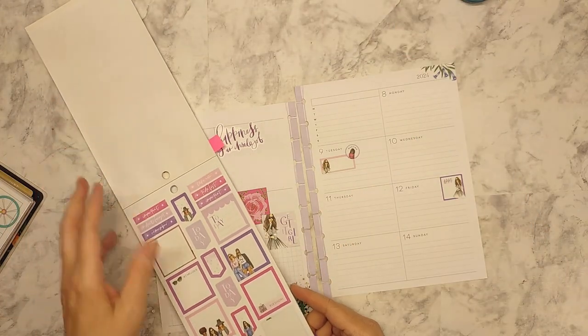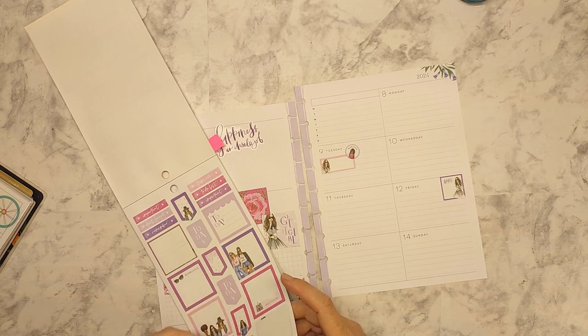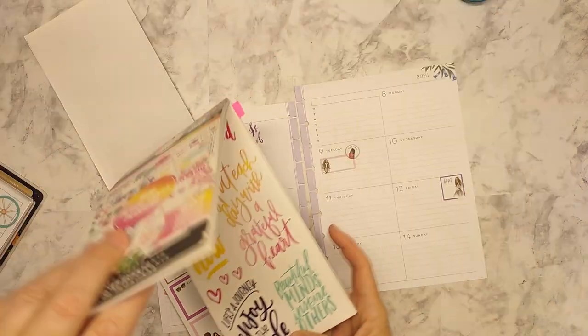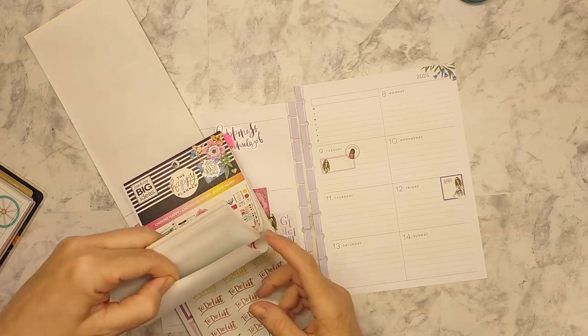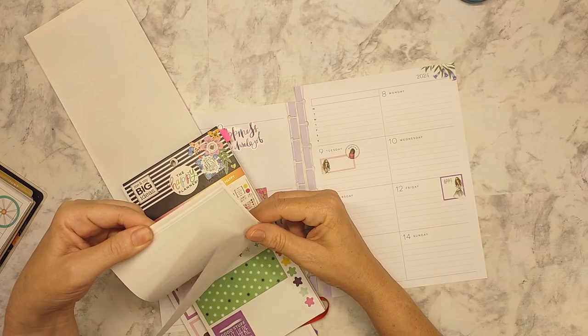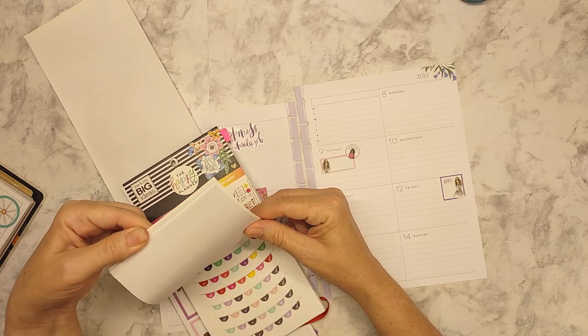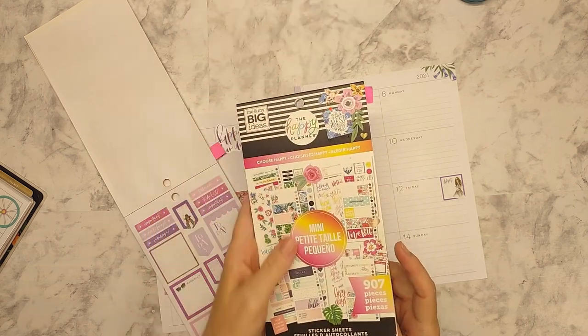Excuse me — I don't know why sometimes my voice gets gravelly. This had the weekend stickers but they're not in one color — I think that's why I decided not to use them. I don't want to bring in all those colors, but I really like these banners.